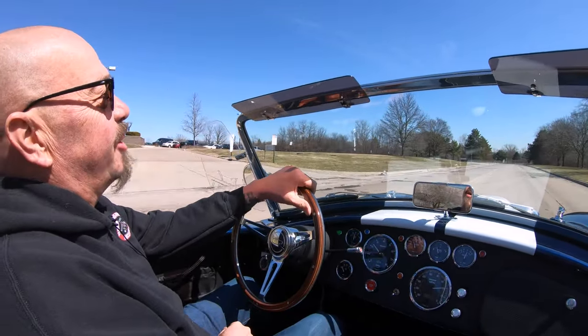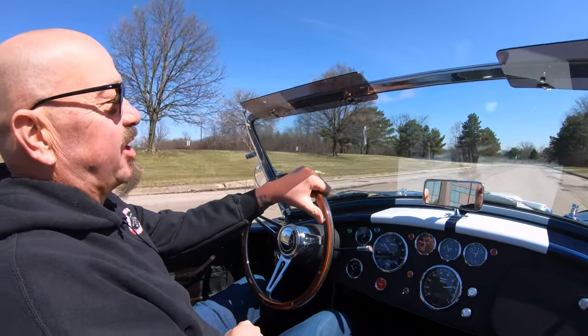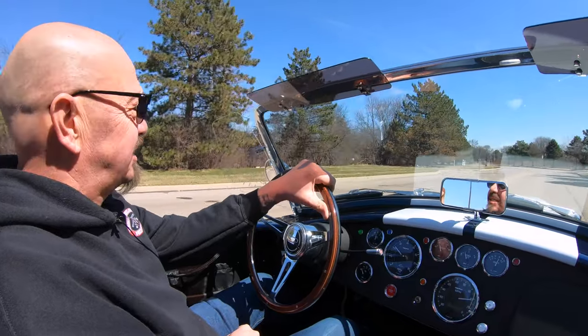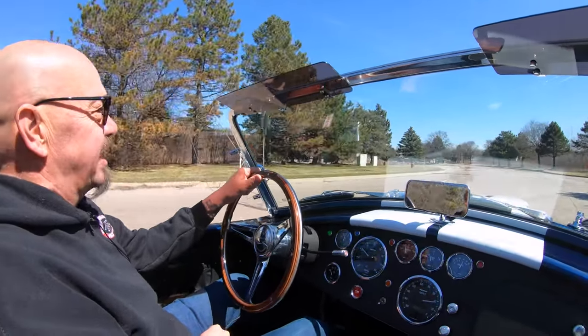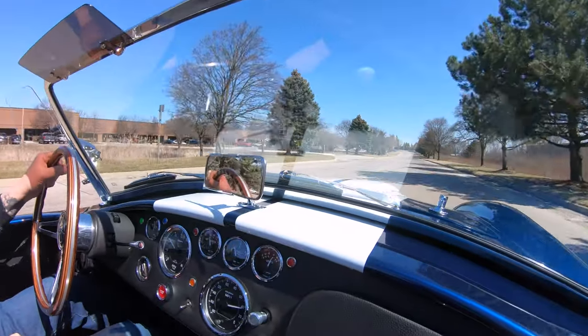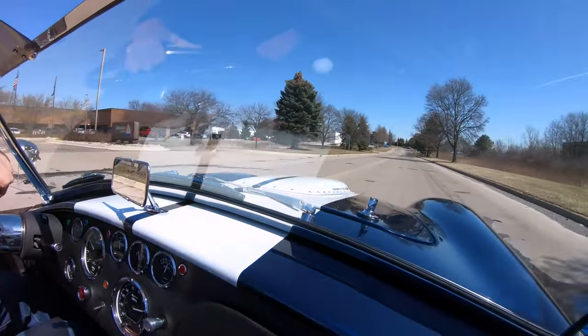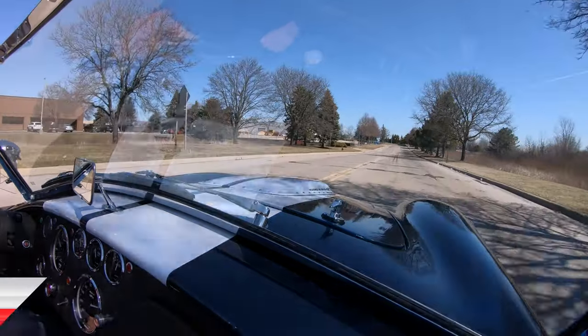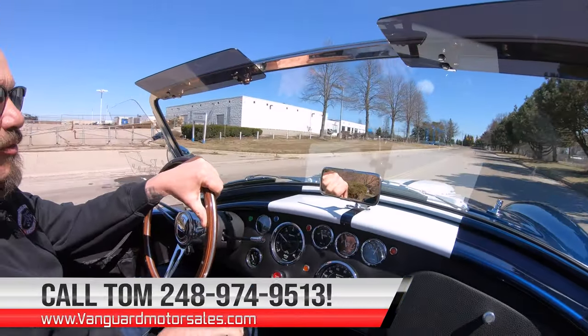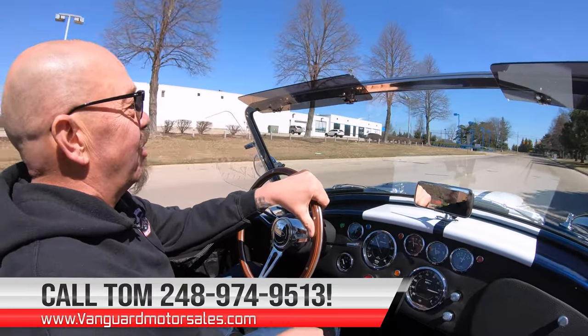Just had a blast. They won so many races — they beat the Corvettes, they beat Ferrari. You know why? They're just fun to drive, they're light, they're nimble, they're fast. And we can deliver this baby anywhere in the world. You just give us a call at 248-974-9513.